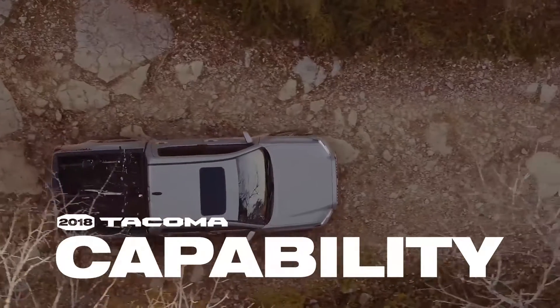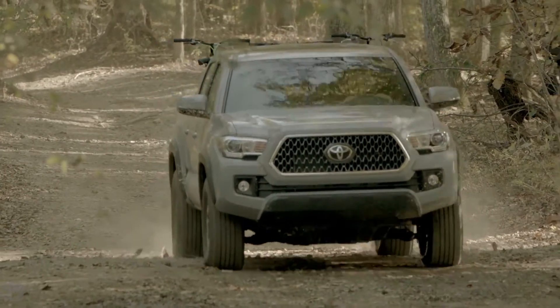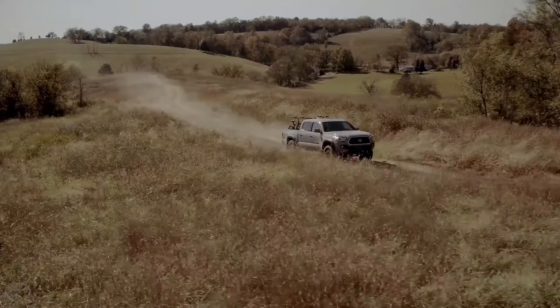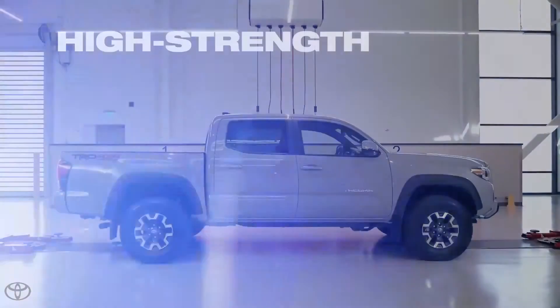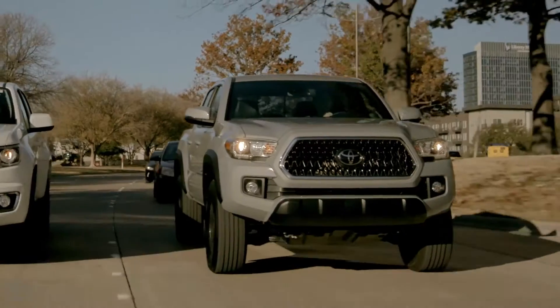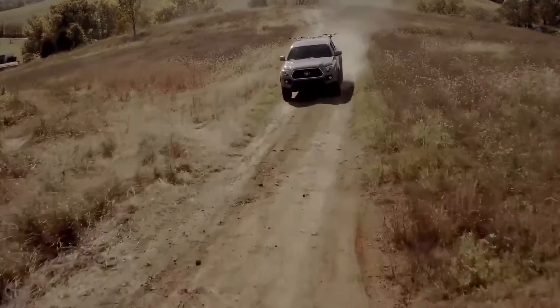Despite its long list of safety and convenience features, Tacoma isn't just some cushy luxury car. For adventures, the standard GoPro mount in the windshield probably makes it obvious that this truck is every bit as rugged as it looks. Its high-strength steel, body-on-frame construction means this truck is ready for business, whether that's rush-hour traffic on the freeway or heavy duty trailblazing in the mountains.